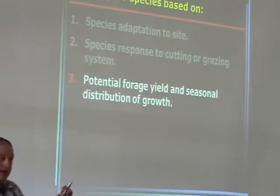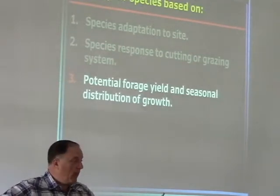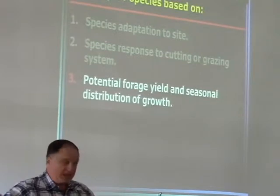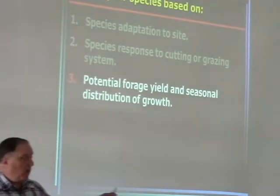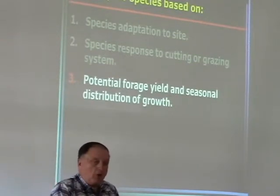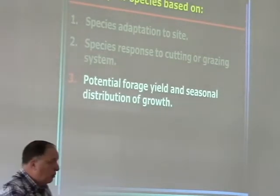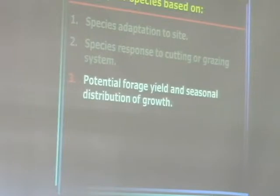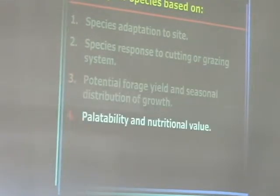Yield and seasonal distribution of growth matters too. The more pasture we can grow throughout or extending the growing season, the less hay we have to feed. In this area, most years — particularly a mild winter like last year — if we had enough tall fescue pasture, we could have grazed all winter long because we had no snow. Fescue grew on some days even in January. So we look at not only yield, but the distribution of growth.